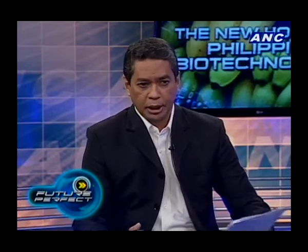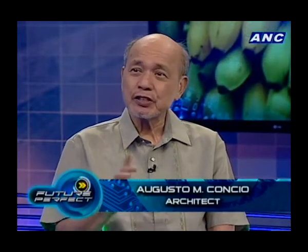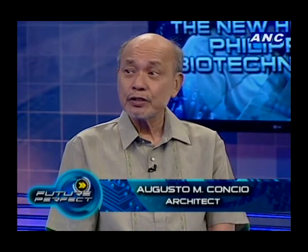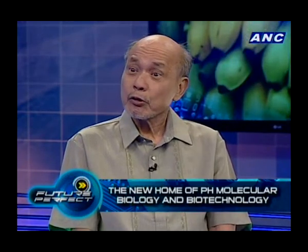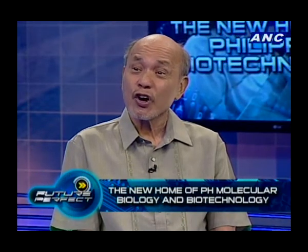What makes this building, the institute, stand out from other buildings you may have designed before? Well, by nature, it is a research building — the first research building I've designed. A key feature is that the laboratories in this building are biosafety level 4.